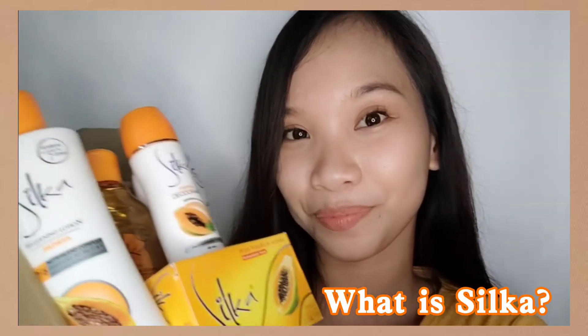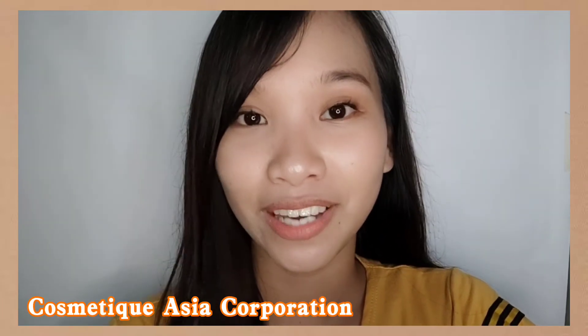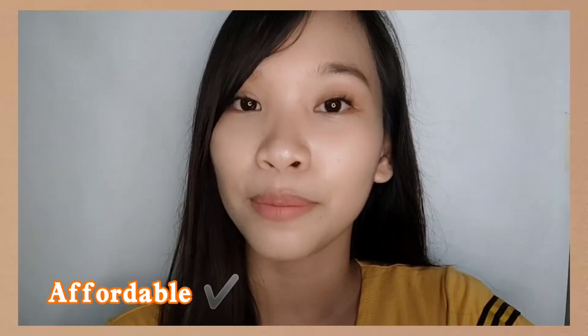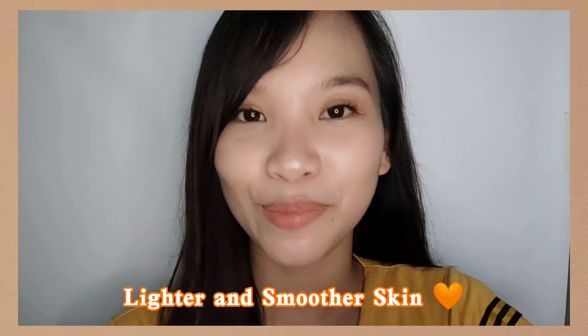First, I would love to share to all of you what is Silka. Silka is a beauty and skincare brand owned and operated by Cosmetic Asia Corporation, and has been creating a superior line of affordable and effective products that help consumers achieve lighter and smoother skin naturally.